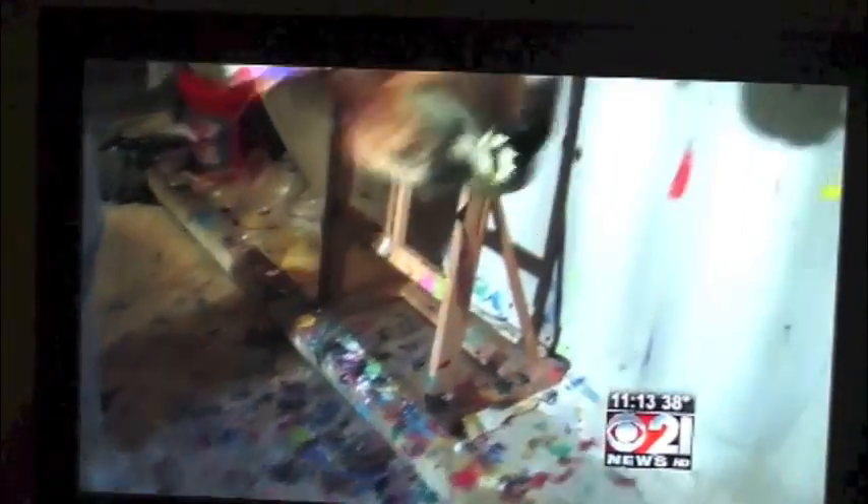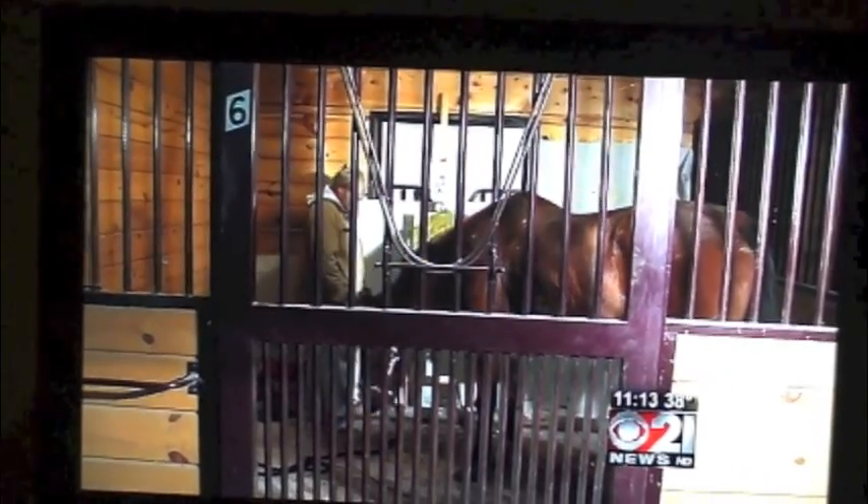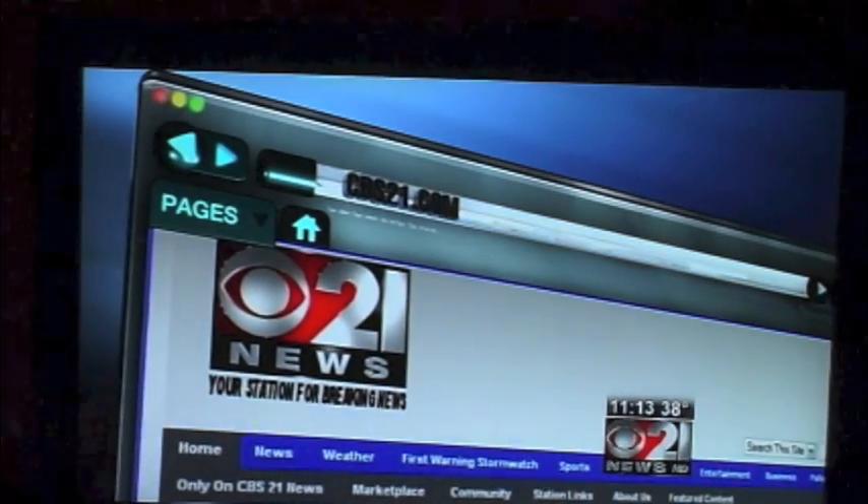After racing through life, this horse can now stand, relax, and paint. If you're interested in buying a painting from Metro, hit up my blog on cbs21.com. They range from $40 to $300, when they're in stock. Metro won eight races and $300,000 during his racing career.